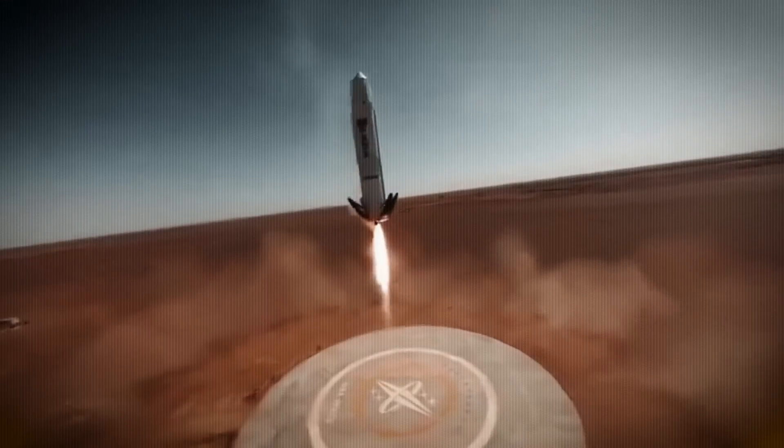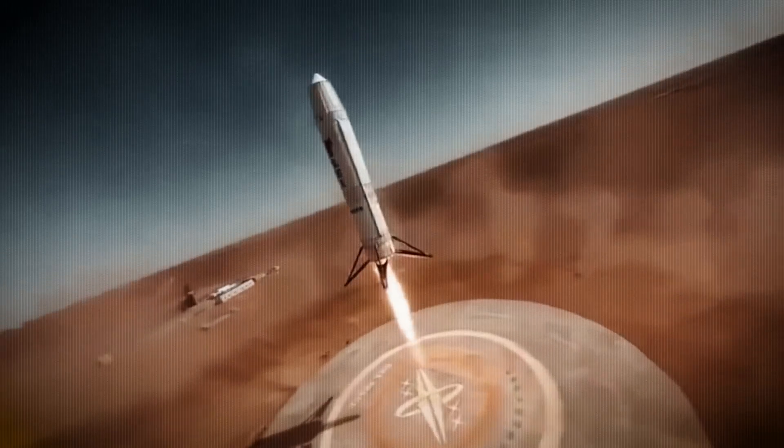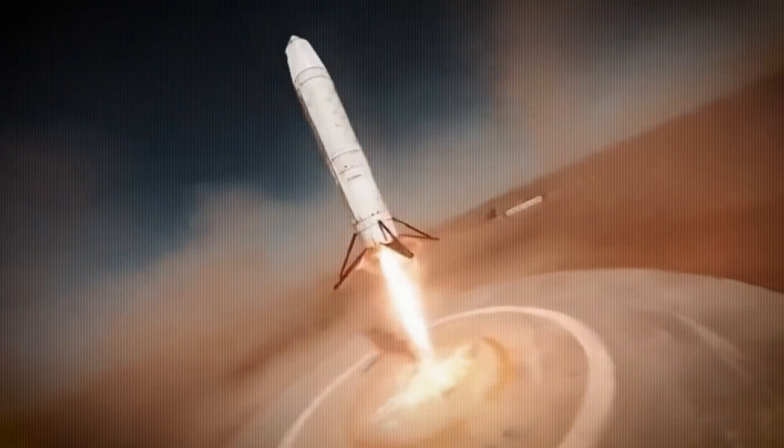On today's episode, we have some of the craziest rocket images I've seen in a while, so let's get straight into it.